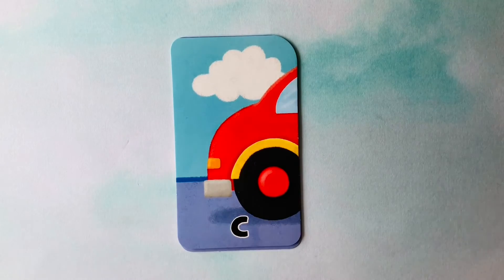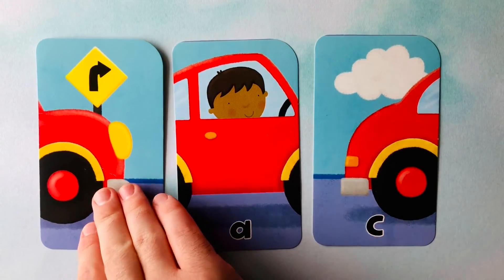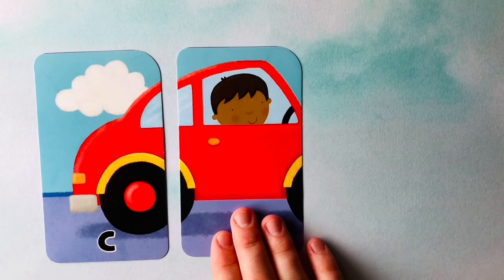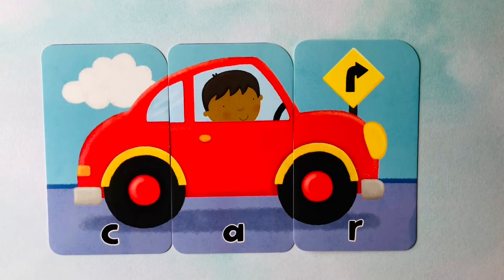Let's do another one. Looks like we're starting off with a C. An R is next. And we have an A. I think it could be a car. Do you know how to spell car? It starts with a C, followed by an A, and we have an R. C-A-R. That spells car. Can you spell it with me one more time? C-A-R for car.